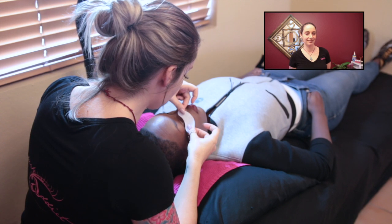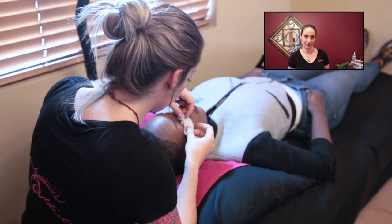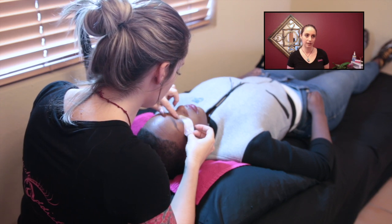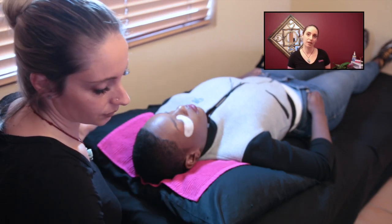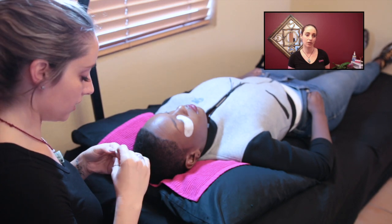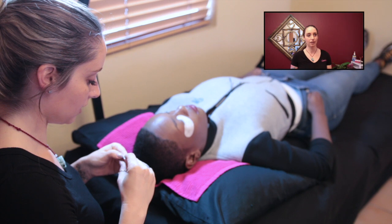We're here with Kimi of Lashes by Kimi, and today I got my lashes done. What kinds of eyelashes do you generally do? Faux mink is most popular, but we also have Siberian mink for ladies that like the more natural look. The faux mink gives you that popping eye look.